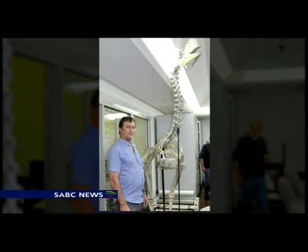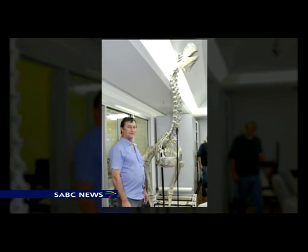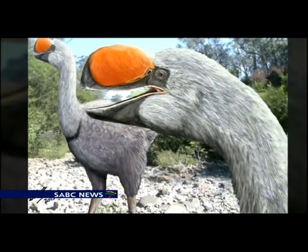Her findings caused great excitement and further helped unravel how the miring, or thunderbird, lived. Standing at over 3 metres tall and weighing over 400 kilograms, these birds most likely share ancestry with geese and ducks.